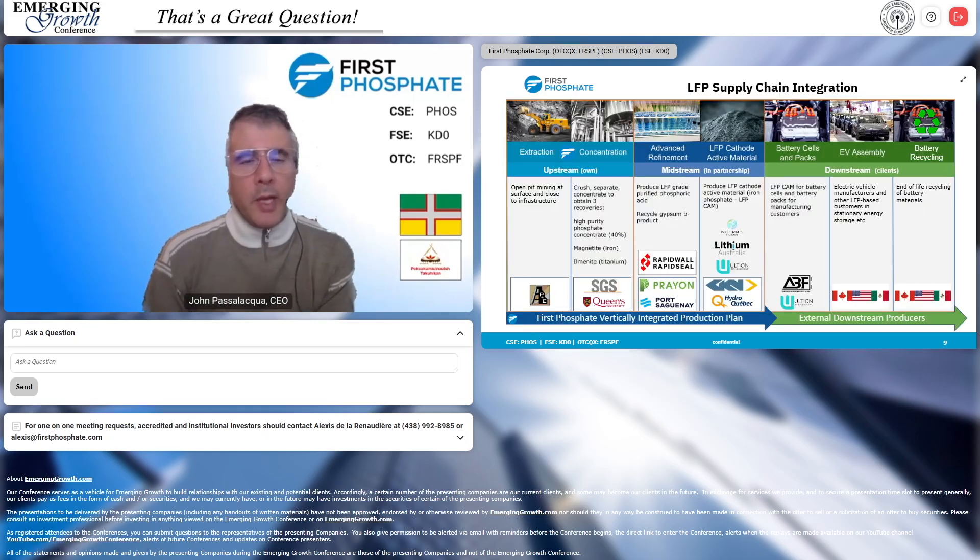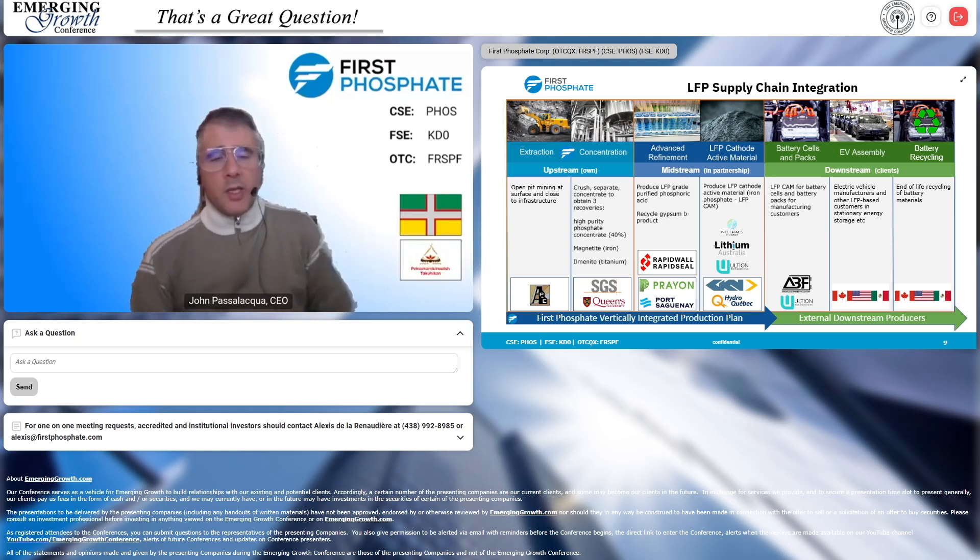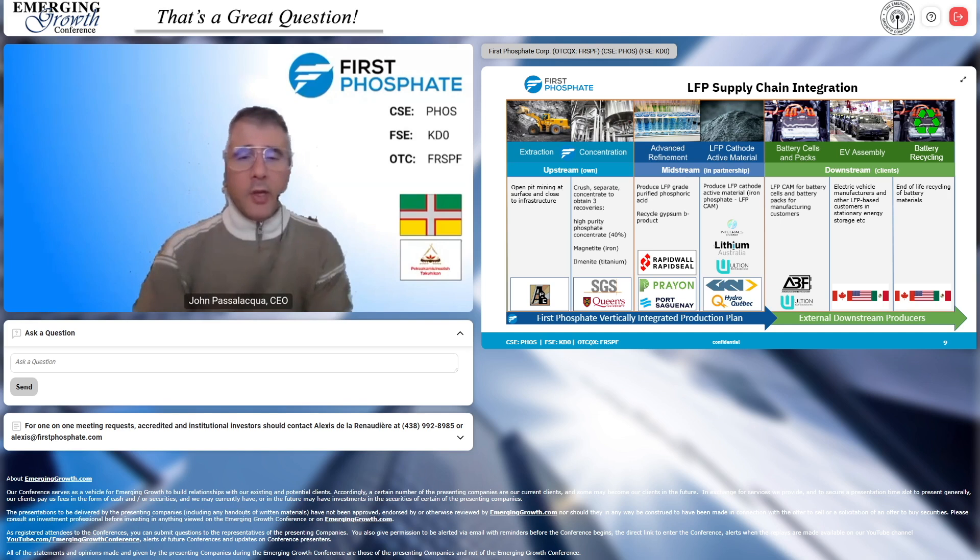We're going to be active on three levels. Extraction and concentration happen at the mine site. Conversion into purified phosphoric acid and production of LFP cathode active material will both happen at the Port of Saguenay. We're starting a small introductory plant at La Baie, Quebec, not far from the port. Our offtakes: we have definitive offtake on 25% of the mine, about 20% offtake on the phosphoric acid, and the rest we keep to transfer into making LFP cathode active material.